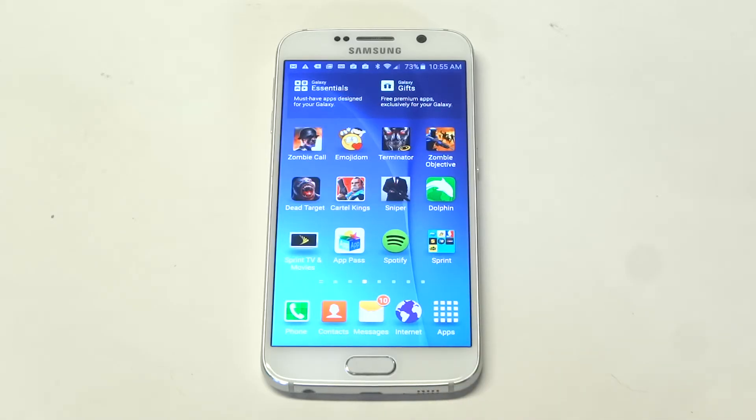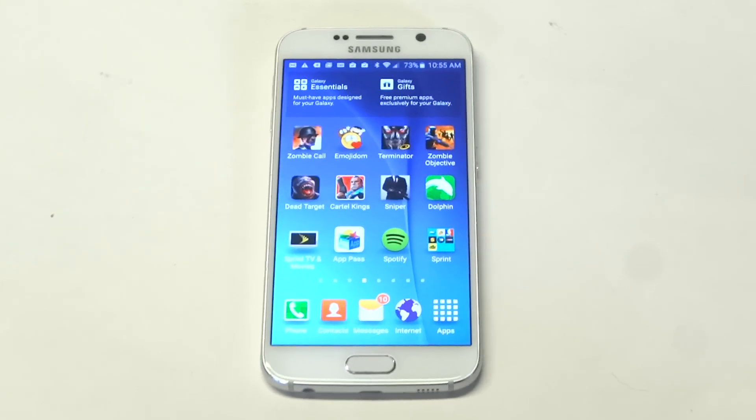Obviously, the Internet Explorer comes on every Android phone. Chrome is definitely one you should check out. It's a lot smoother, faster, and there are a lot more options for doing things on here.